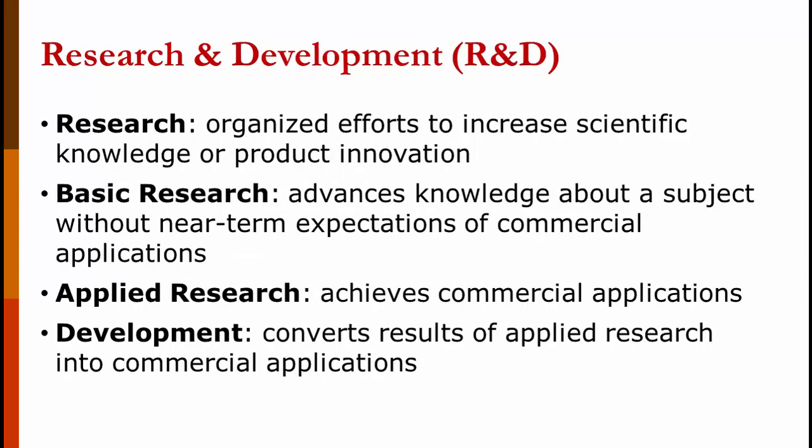Research and development: research is an organized effort to increase scientific knowledge or product innovation. Basic research advances knowledge about a subject without near-term expectations of commercial applications — this is almost always done by a university or with a government grant. Applied research achieves commercial application. Development converts results of applied research into commercial applications.